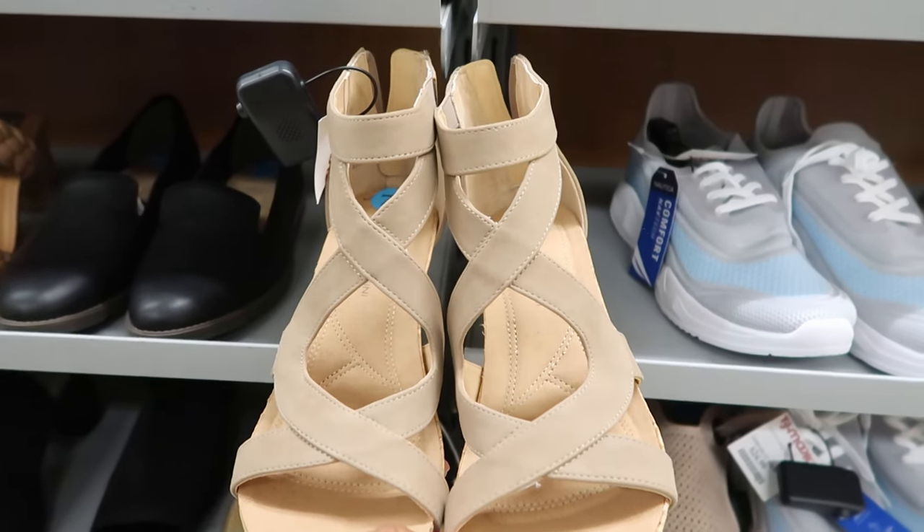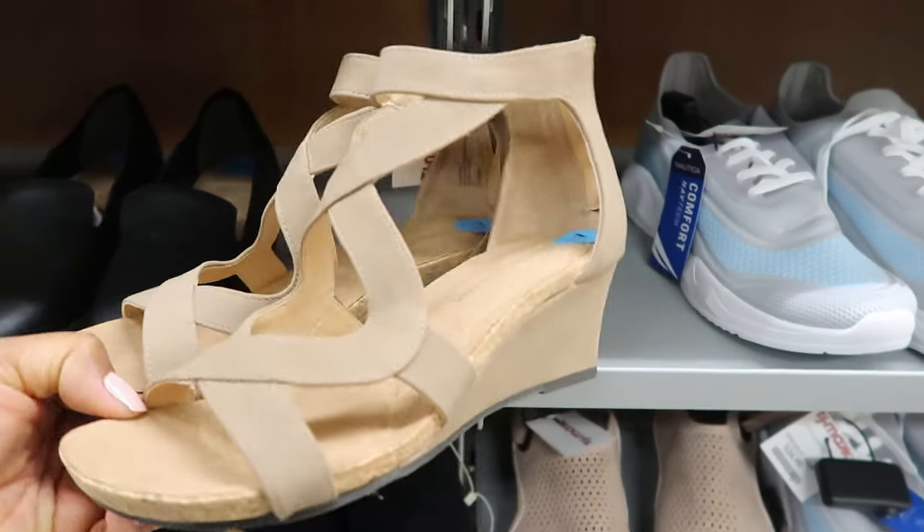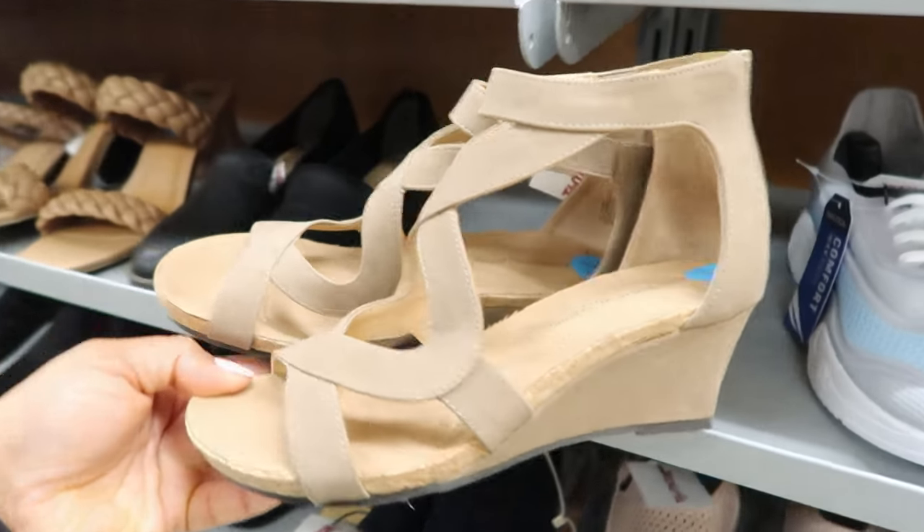They have these by Adrian Venaditi. These are $29.99. They zip up on the back and it's like a wedge. These are cute.